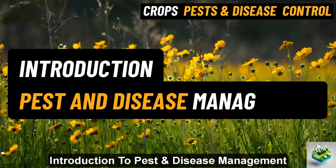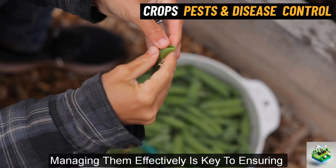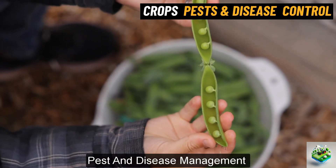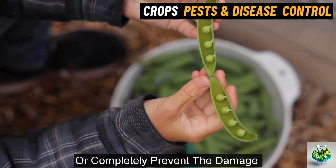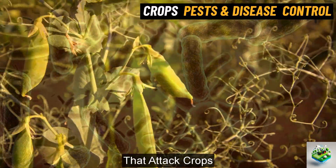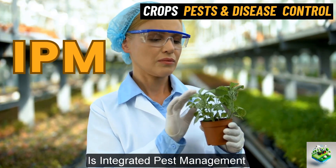Introduction to Pest and Disease Management. Pests and diseases have always been a major challenge in agriculture. Managing them effectively is key to ensuring healthy crops and good yields. Pest and disease management involves using different techniques to reduce or completely prevent the damage caused by insects, fungi, bacteria, and other harmful organisms that attack crops. One of the most popular and effective methods used today is integrated pest management, IPM.